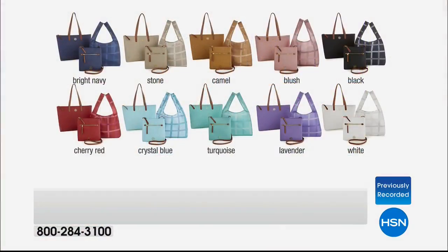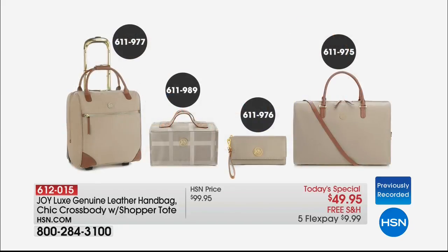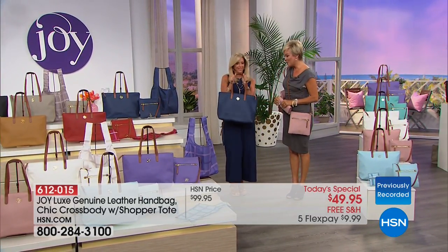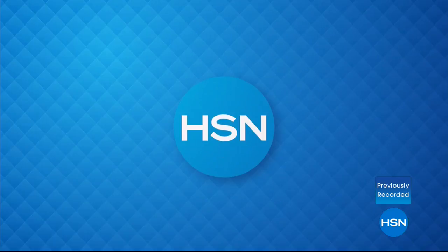Continue ordering even as we move into something else. The today's special is item 612-015. If you want to pick up some matching luggage pieces, we've got a wallet, a beauty case, a roller, and a beautiful duffel bag. All in the same colors, all with 10-year warranties. We're going to take a quick break — we've got more from Joy right after this.